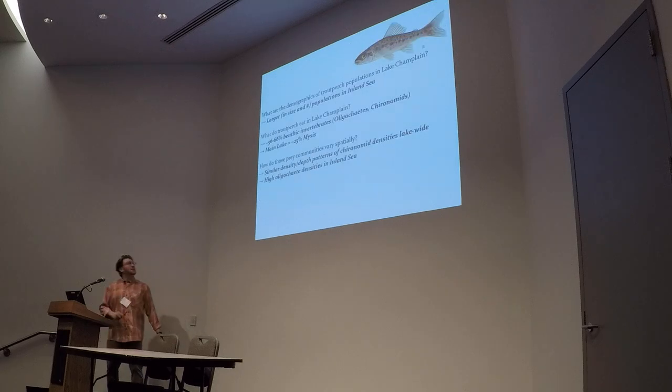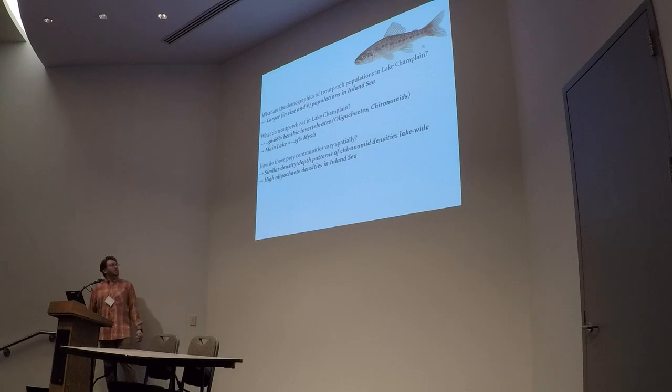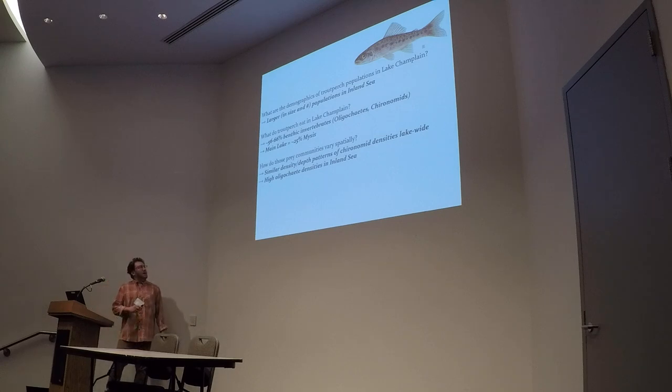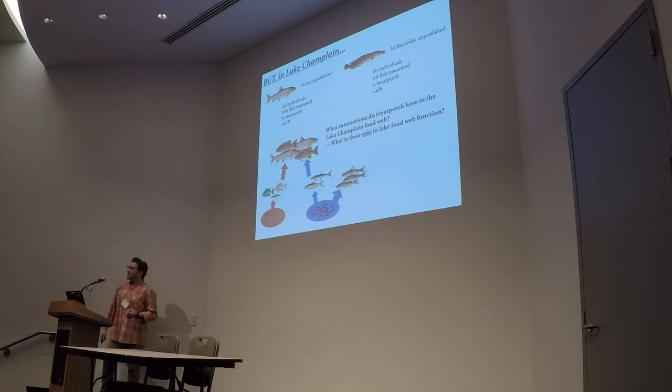Summing up that portion: we see larger populations in the inland sea in size and number than in the main lake. They're eating mostly benthic invertebrates — insect larvae, oligochaetes, things like that. In the main lake, interestingly, you can see a lot of their diet going towards mysis, which makes sense given there's lots of mysis available there, but it's somewhat unique for Lake Champlain. We see similar chironomid densities with depth across our two lake basins, but really high oligochaete densities in the inland sea. But going back to this thing of thinking about them eating benthic invertebrates — why don't we see them in predators? Why don't things eat them?